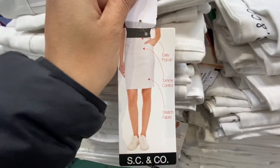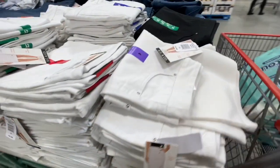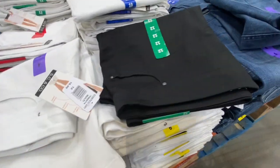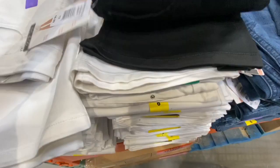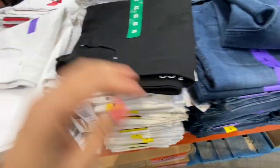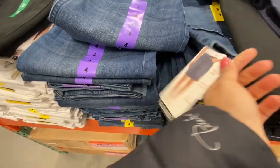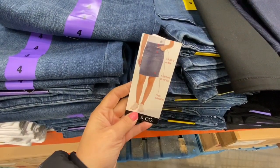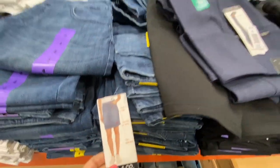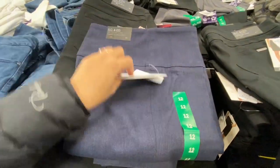They also have these skirts for $16.99 — this was again a new company, SC & Co. It says it's easy pull-on, has tummy control, and stretchy fabric. They had three color options: white, black, and blue denim material, and these skirts also sit above the knee. They were $16.99 each.